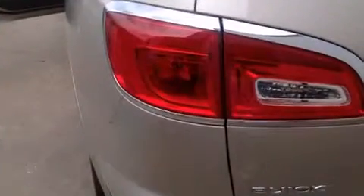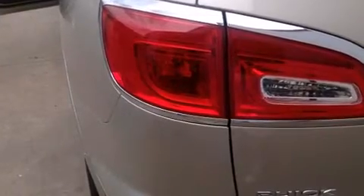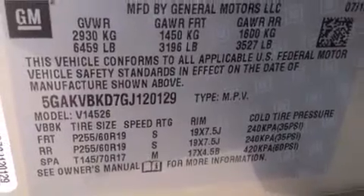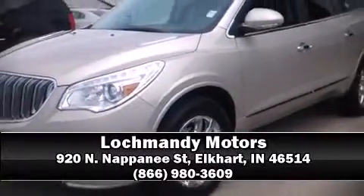side impact airbags, traction control, brake assist, a security system, OnStar, and four-wheel disc brakes with ABS. For added security, dynamic stability control supplements the drivetrain. Please don't hesitate to give us a call.